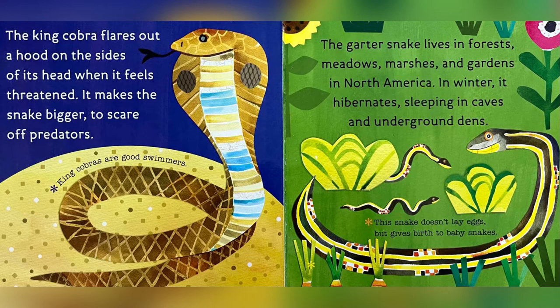The garter snake lives in forests, meadows, marshes, and gardens in North America. In winter, it hibernates, sleeping in caves and underground dens. This snake doesn't lay eggs, but gives birth to baby snakes.